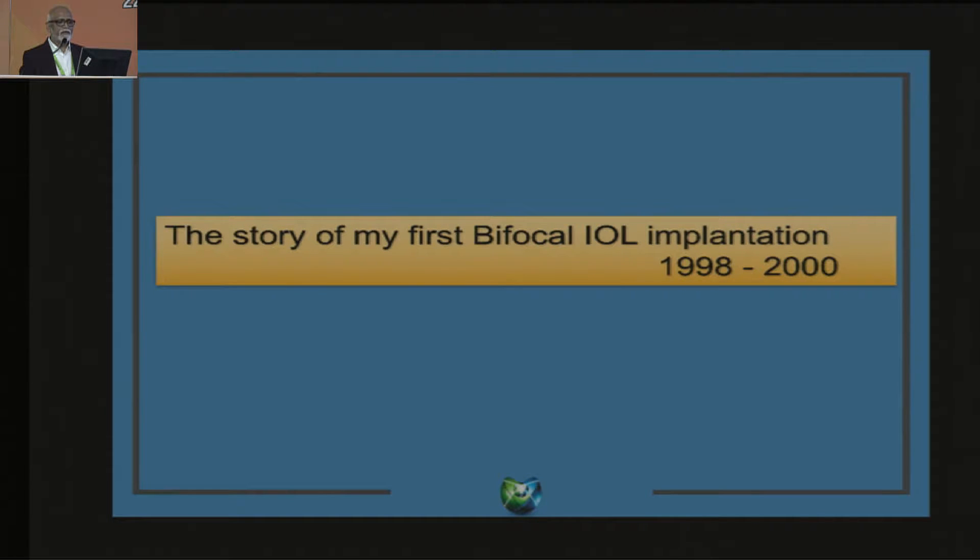My first bifocal implantation was done somewhere between 1998 and 2000. A young lady in the pre-presbyopic age group could not read properly. She was appearing for an exam that would help her migrate to Canada, and she could not read properly, so she came to me. Phaco was in its initial phases, and she was worried about how fast she could get back to reading. I told her it would be so good — painless, sutureless — and I did the surgery.